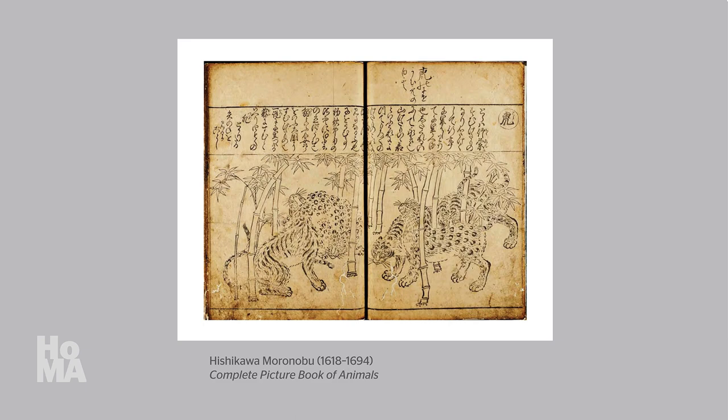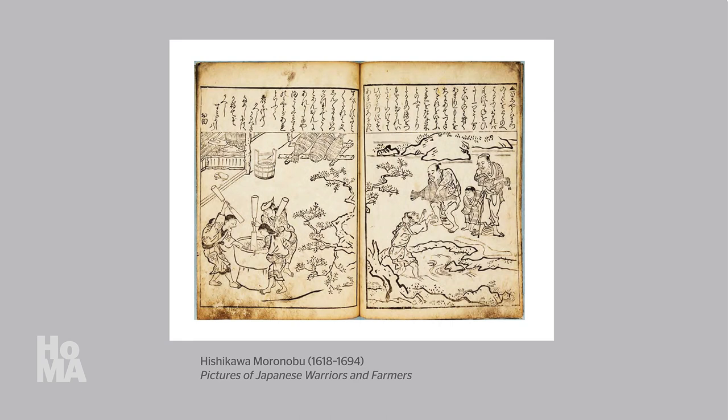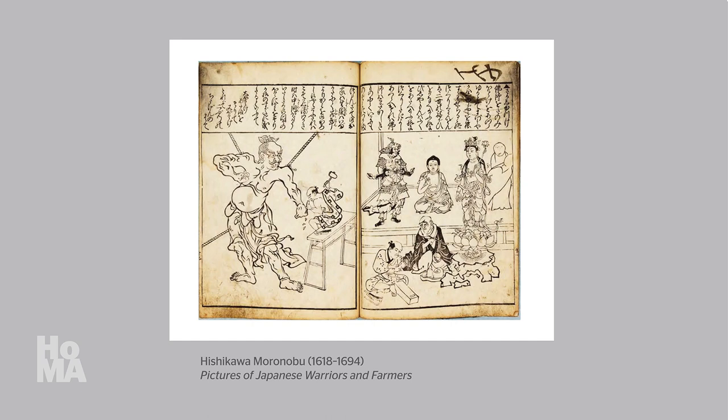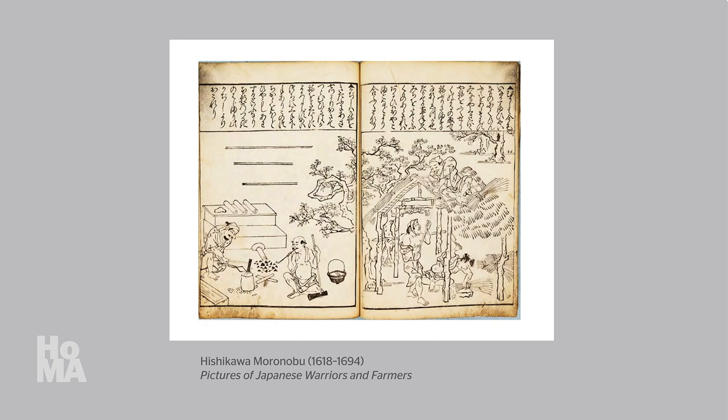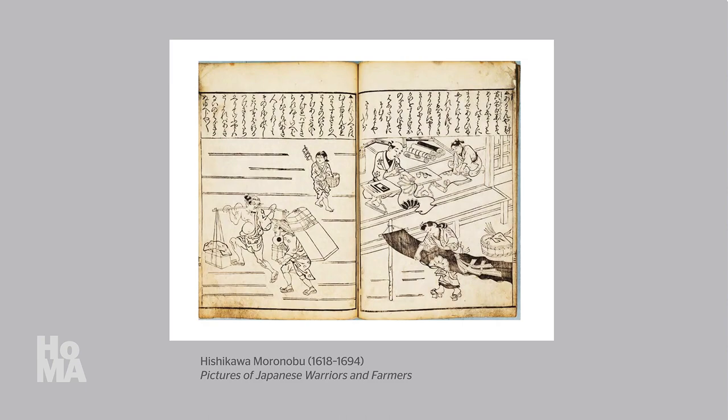This particular book portrays various social types throughout Japanese society, such as the warrior class and the farmer class, as the title implies, as well as various professions within and outside of that demographic range, including sculptors, hunters, blacksmiths, carpenters, stonemasons, textile artisans, and even prostitutes.